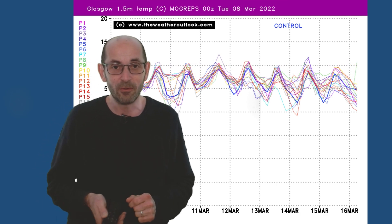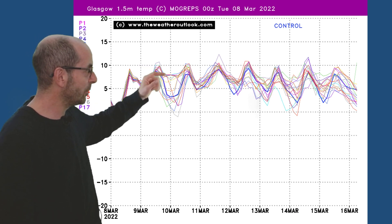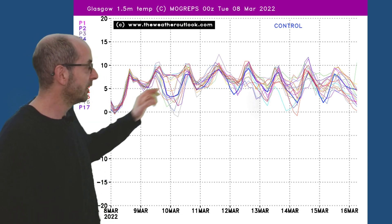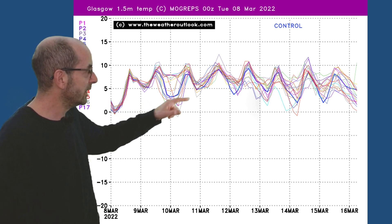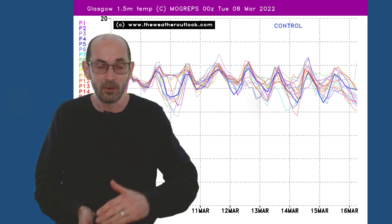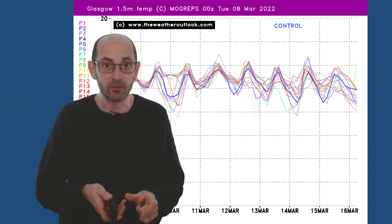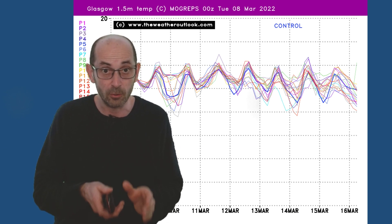A comparable plot for Glasgow — maximums a little bit lower, but still close to double figures on most days. Overnight minimums also a little bit lower, so a greater chance of frost on some nights. So mildest in the south, coolest in the north, and that's where the chance of frost remains the highest overall.